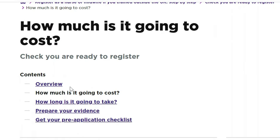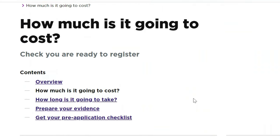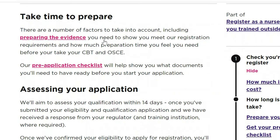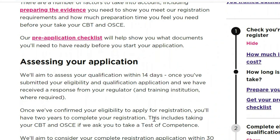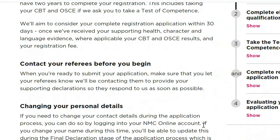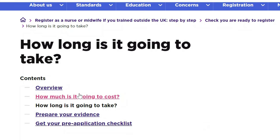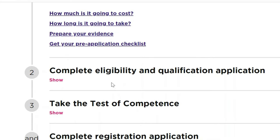I'm not going to go through all of this because the video would go on forever, but you can keep clicking to check things like how long it takes — 14 days, 30 days, and so on. You come through it, finish the checklist, and then you are done with that part. Once you finish going through this, you can proceed to complete the eligibility and qualification application.